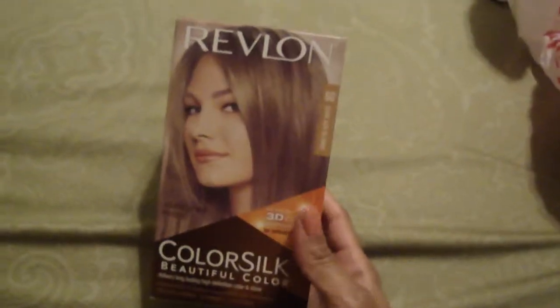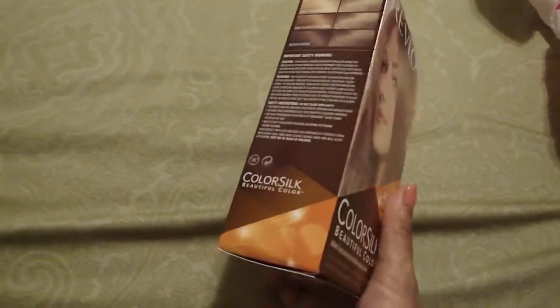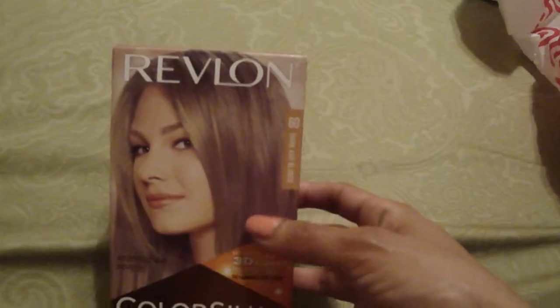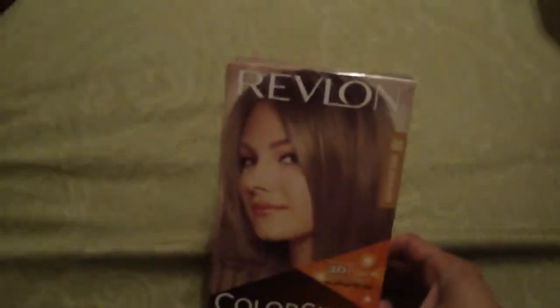I also picked up a Revlon ColorSilk hair dye. These are $2.99 at Target and I had a $1 off coupon, so I only paid $1.99. I did dye my hair lighter and this is the color I used for my roots, so I figured I'd grab a backup in case I want to redo it. For two bucks, even if I don't use it I can give it to someone.